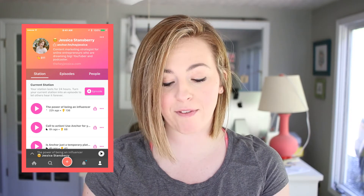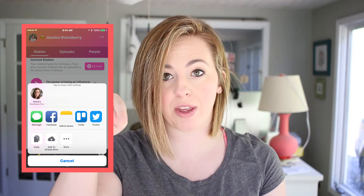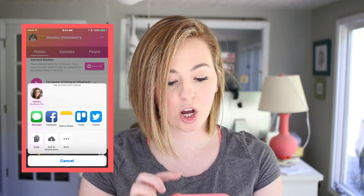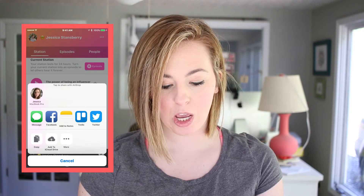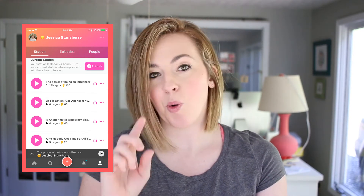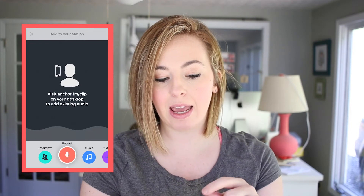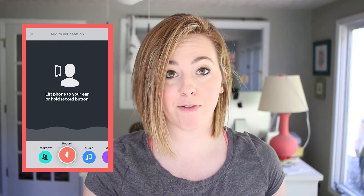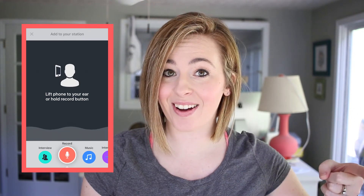You can also share episodes on other social platforms. Just click the little share icon — the one with the arrow — and choose from options like text message, Facebook, Twitter, Trello, copy the URL, add to iCloud Drive, or save to Dropbox. So you can definitely download these episodes. One last thing: if you go back to the plus sign and are ready to record, you'll notice a link to anchor.fm/clip on your desktop to add existing audio — so if you have a five-minute podcast clip already on iTunes, you can add it there.